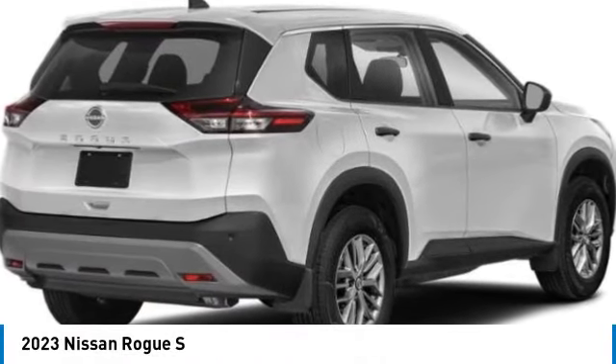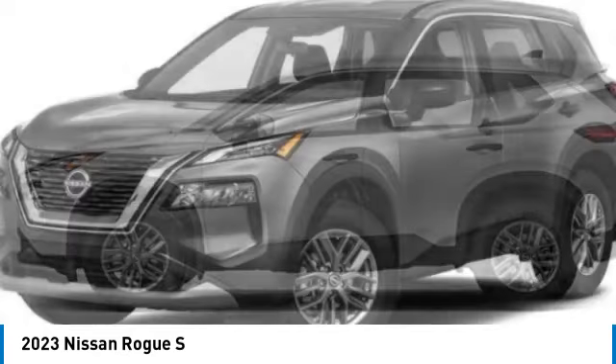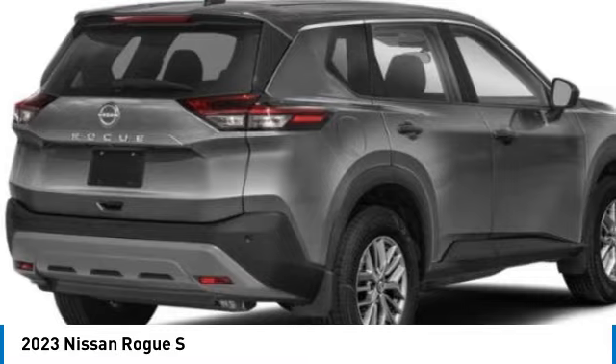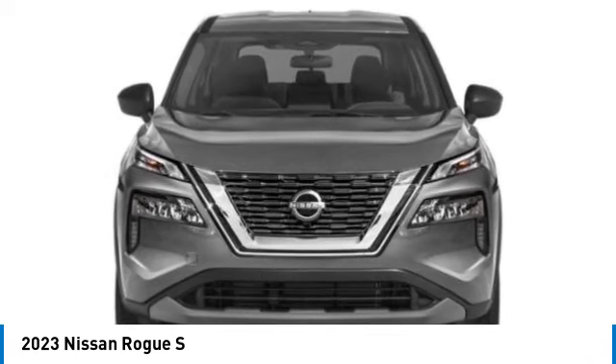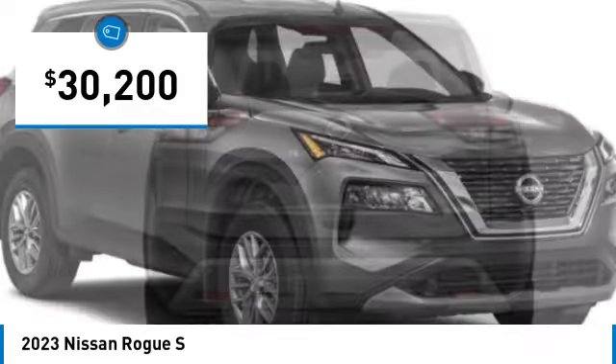You are going to love the 2023 Rogue. The stylish Rogue gets 27 miles per gallon and still boasts nearly 58 cubic feet of cargo space. With a 5-star side impact safety rating and competent handling, the Rogue is more than you expect and everything you deserve, and is priced below $35,000.